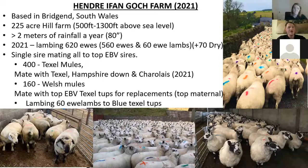Just a bit about the farm. I'm farming at home with my father. We're based in Bridgend, South Wales. We're currently 225 acres — a hill farm ranging from 500 feet to about 1,300 feet above sea level. Our annual rainfall is over 2 metres a year.